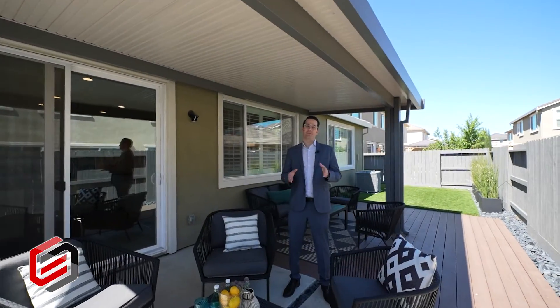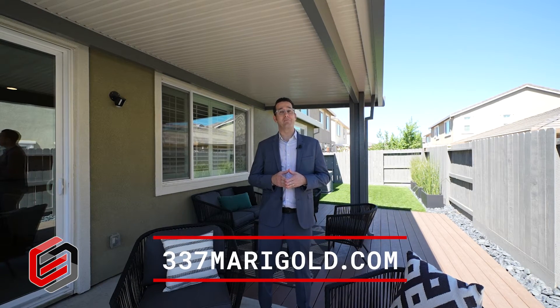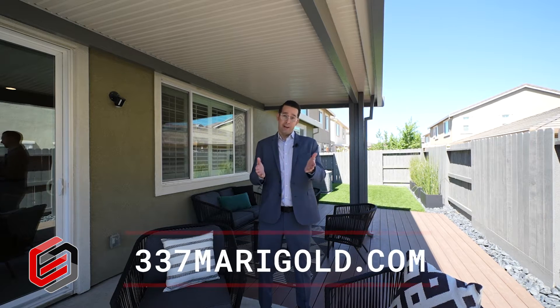Thank you for taking this tour with me. I hope you love this home as much as I do. If you'd like more information, photos, or a full 3D scan of the inside and outside accessible from anywhere, go to the property website at 337marigold.com. Or for any other questions or a private showing, give me a call at 925-382-6109. Take care.